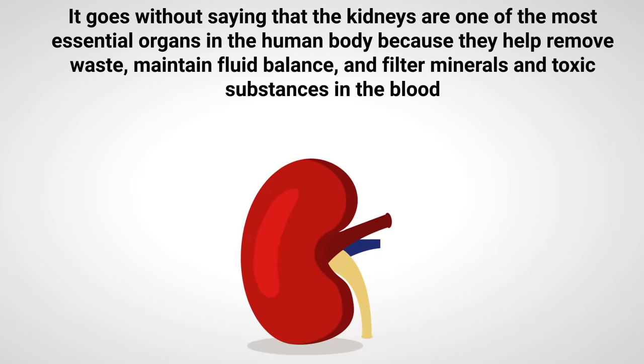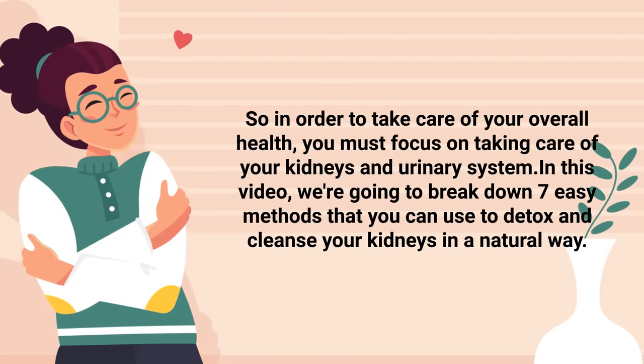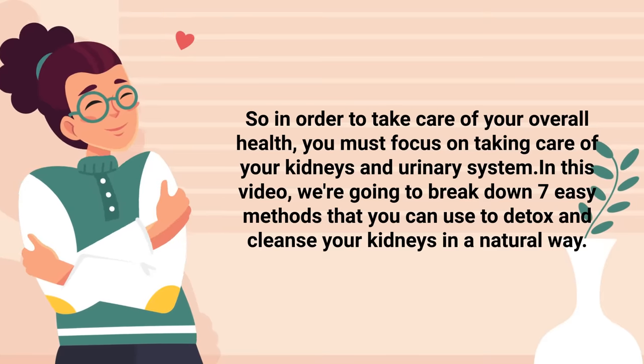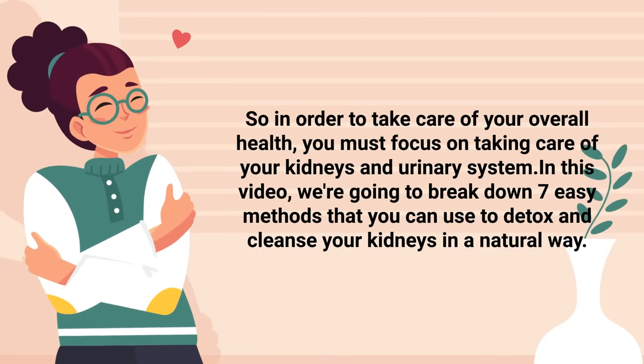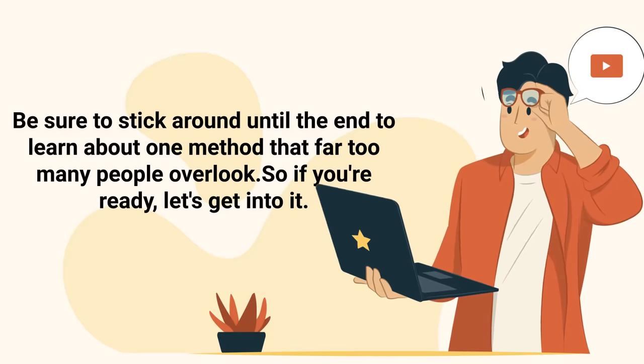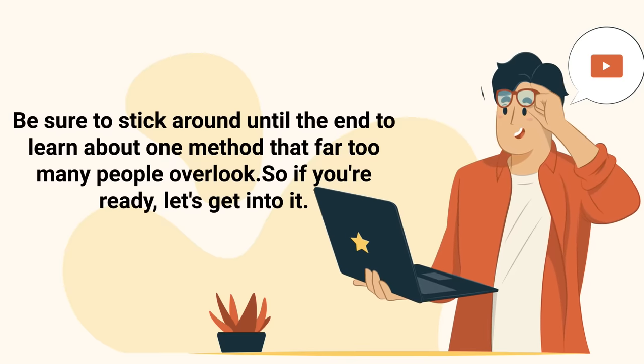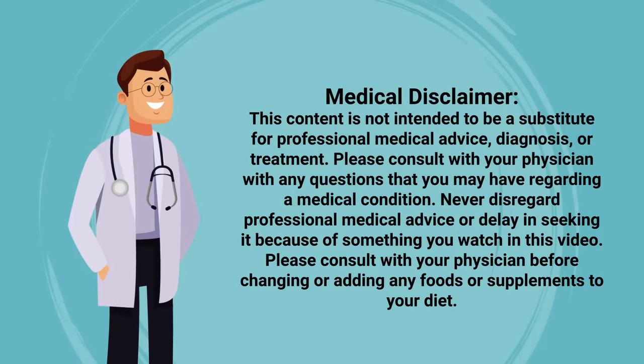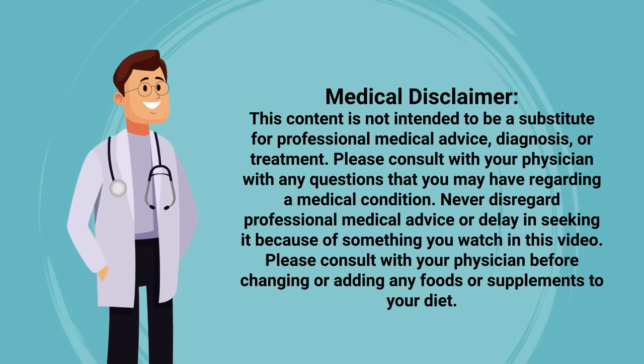It goes without saying that the kidneys are one of the most essential organs in the human body because they help remove waste, maintain fluid balance, and filter minerals and toxic substances in the blood. In this video, we're going to break down seven easy methods that you can use to detox and cleanse your kidneys in a natural way. Just a quick reminder: this video is for informational purposes only.